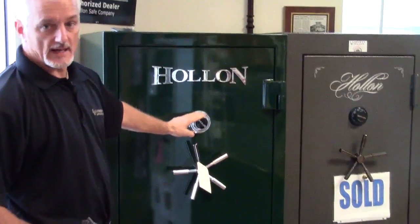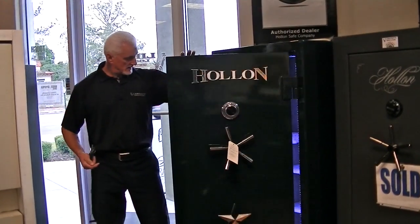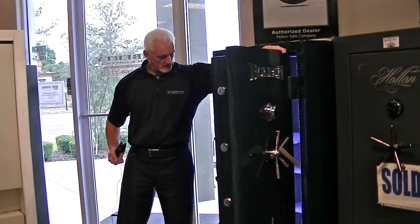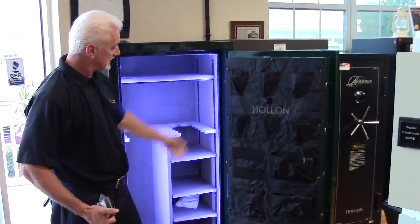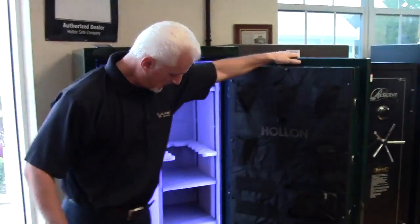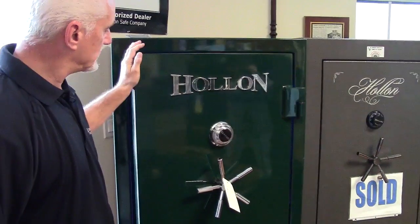We include either a mechanical or electronic dial. This particular one has a light kit in it — you open the door like your refrigerator and the light comes on. Nice shelving and a door organizer. We bring it out, bolt it down, and set it to the combo that you want.